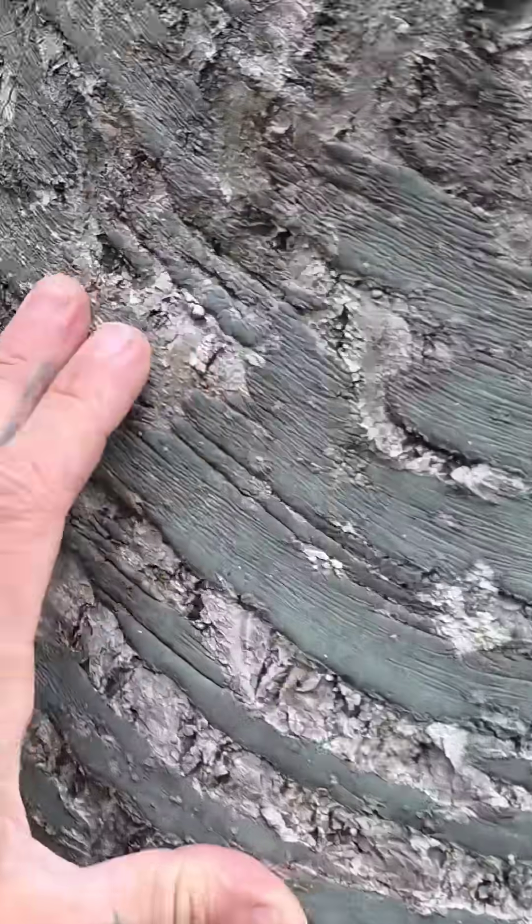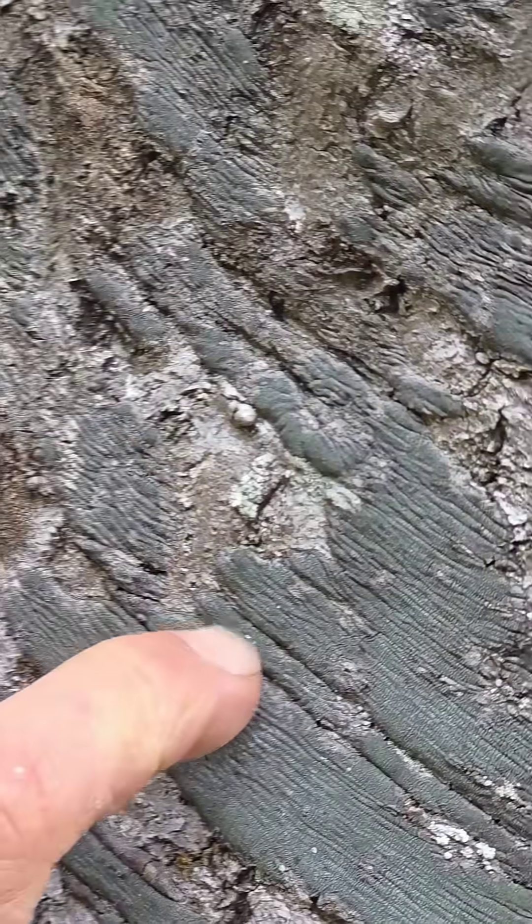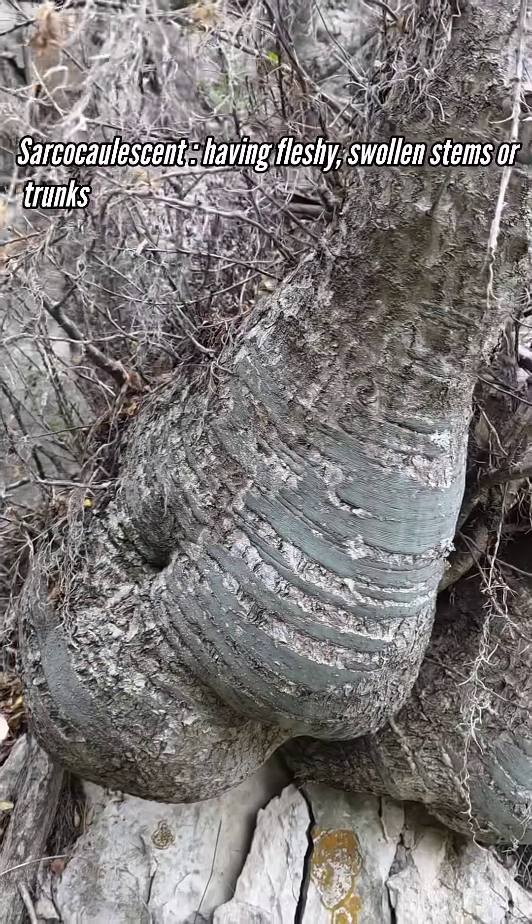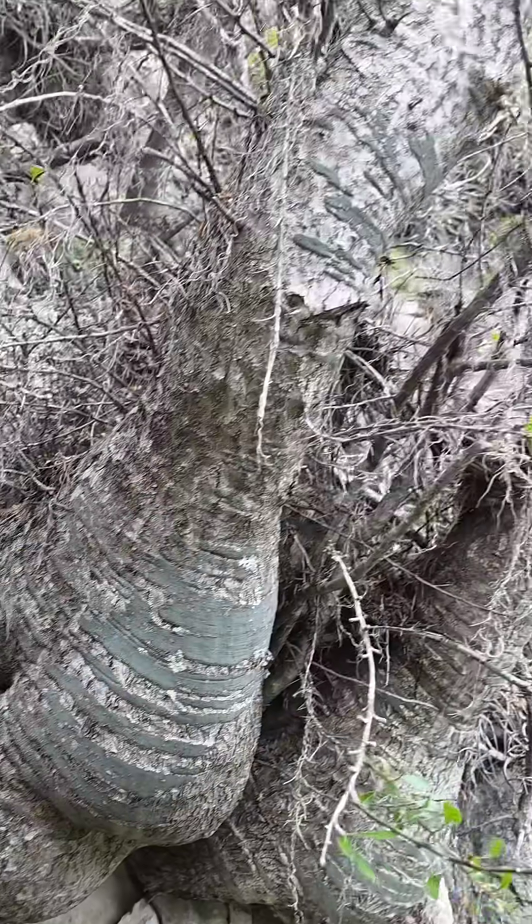There's the bark — look at that bark. Got these bulbous sarco-coalescent trunks, these stems that swell. There's storage mechanisms.